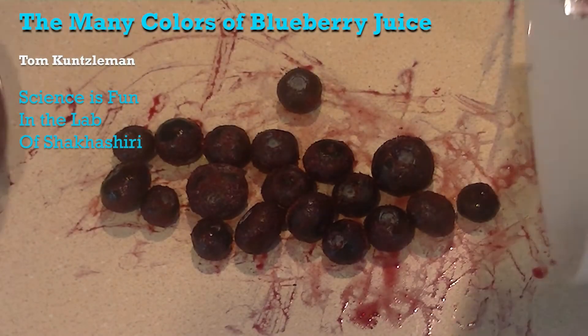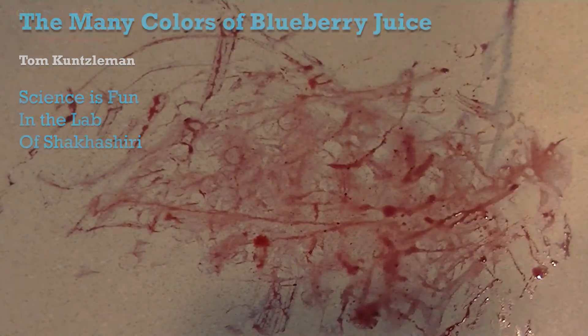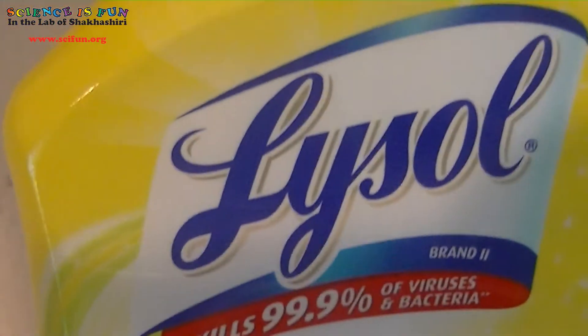It looks like someone made a mess with some blueberries on my kitchen countertop. I'm gonna need to clean this up. I think I'll spray on some of this cleaner to help me tidy up.